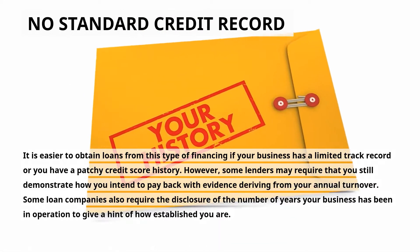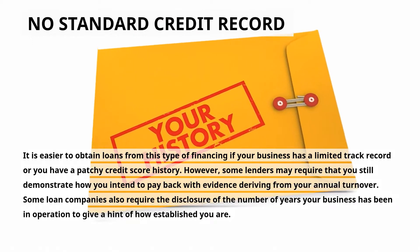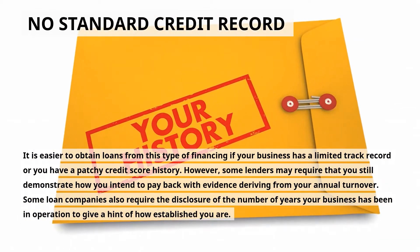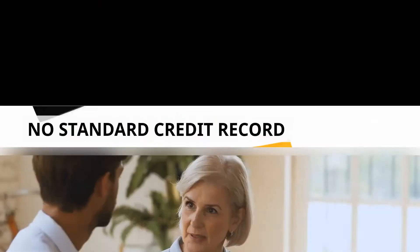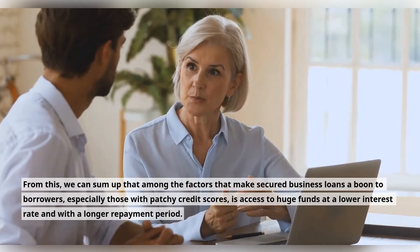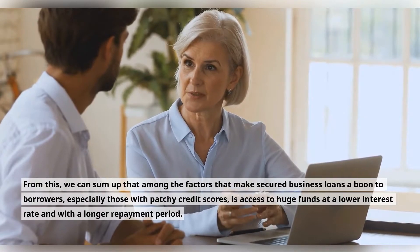No Standard Credit Record: it is easier to obtain loans from this type of financing if your business has a limited track record or you have a patchy credit score history. However, some lenders may require that you still demonstrate how you intend to pay back, with evidence deriving from your annual turnover. Some loan companies also require the disclosure of the number of years your business has been in operation. From this, we can sum up that among the factors that make secured business loans a boon to borrowers — especially those with patchy credit scores — is access to huge funds at a lower interest rate and with a longer repayment period.